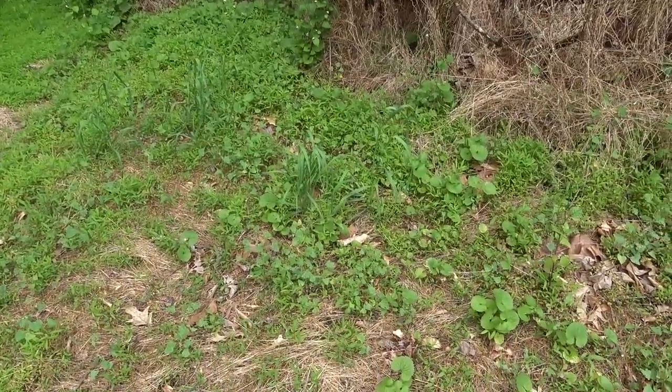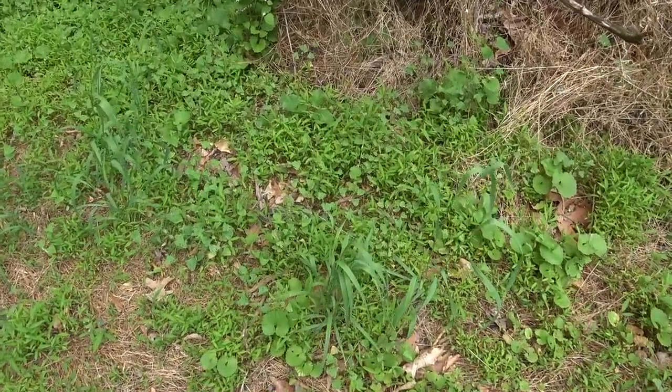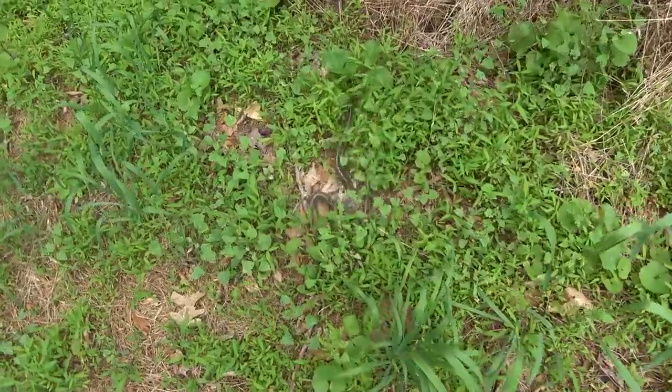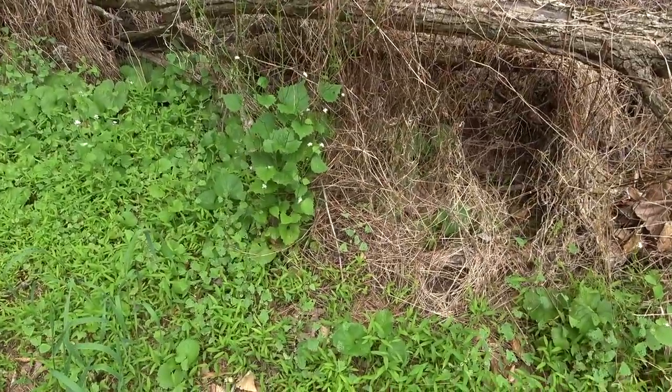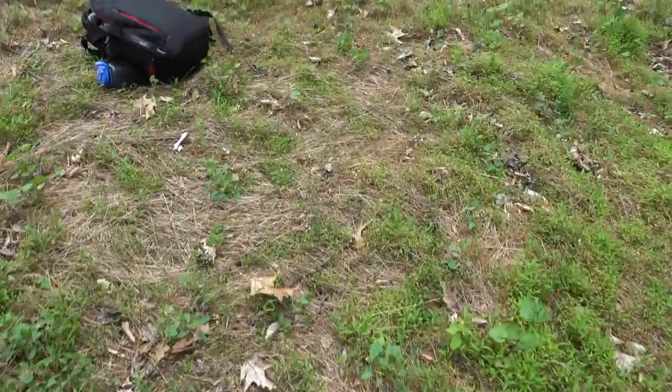The next snake — I just saw a racer but not worth getting on film. But there's a nice big basking garter right here. That's a good sign for hogs. Hopefully you guys saw that.